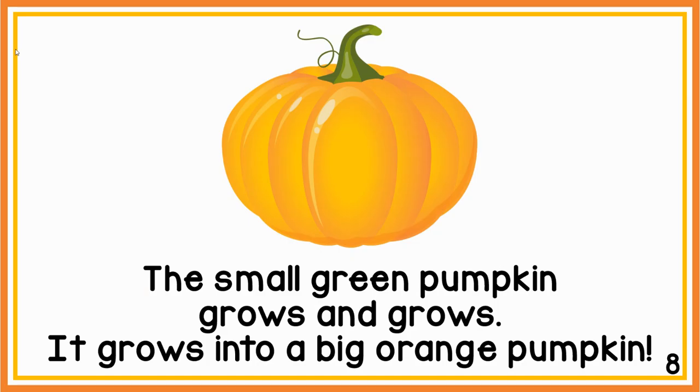The small green pumpkin grows and grows. It grows into a big orange pumpkin.